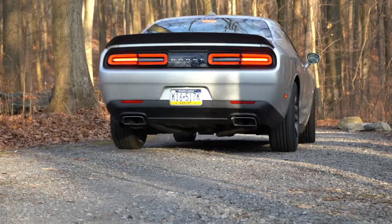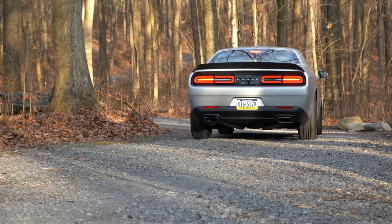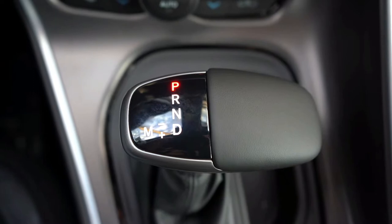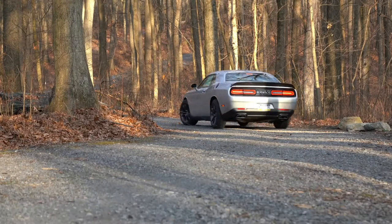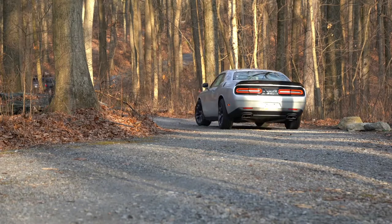Let's do a quick paddle shifter test. To put it in full manual shift mode, slide the shifter all the way to the back and to the left — that gives you full control over the shifting. Now let's find a straightaway.